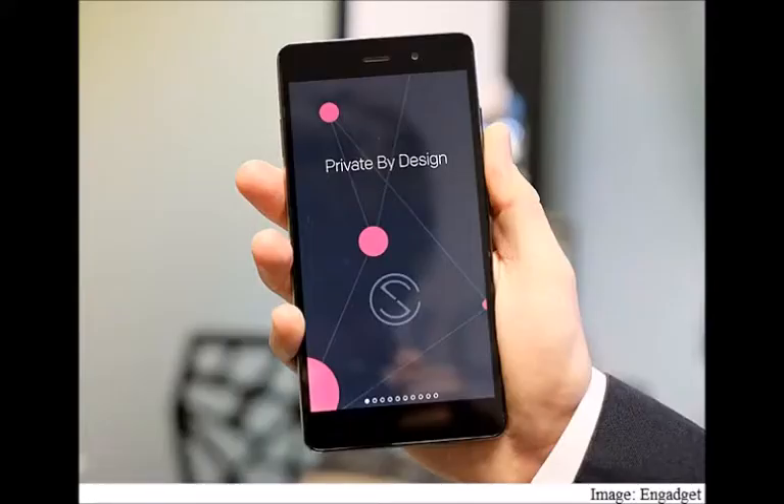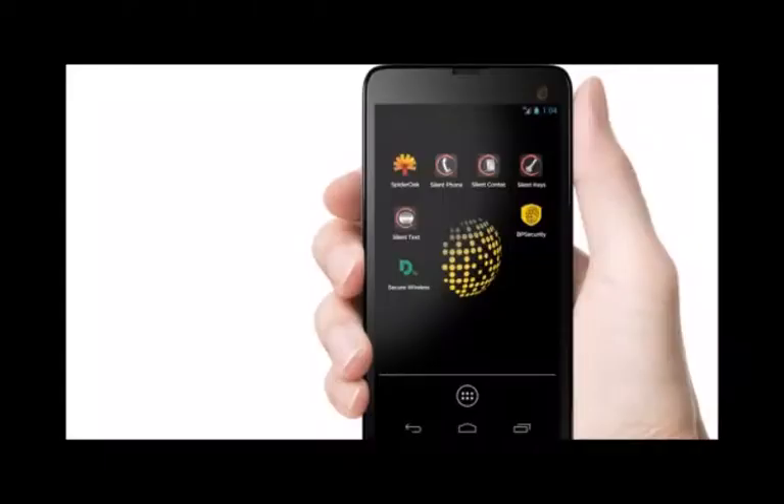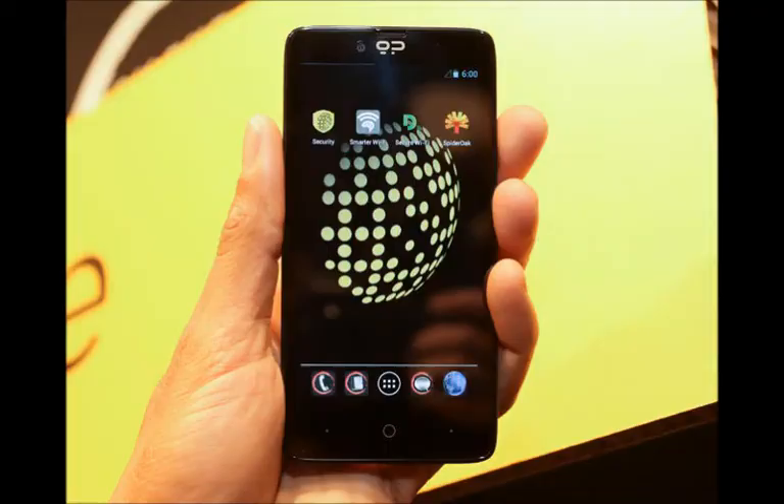Co-founder and Silent Circle chairman Mike Janke had this to add: 'Never before have private citizens been under such barrage from world governments hacking, vacuuming, and chipping away at our privacy.' Silent Circle boasts $750 million in orders for its first Blackphone and anticipates the second generation to be an even bigger success.